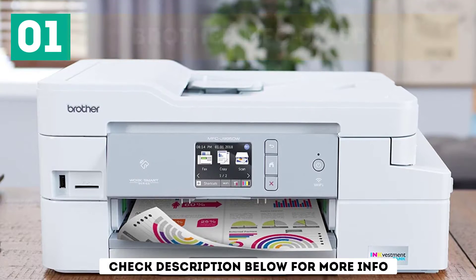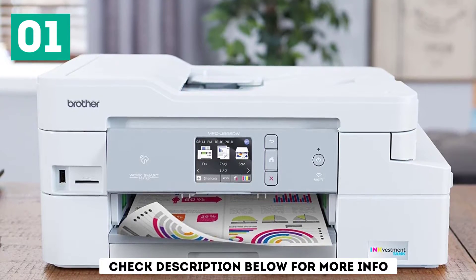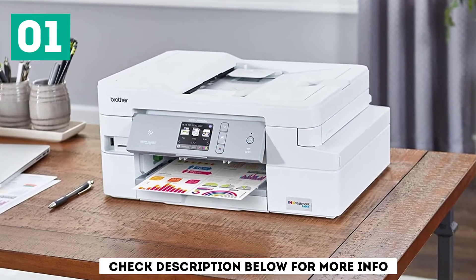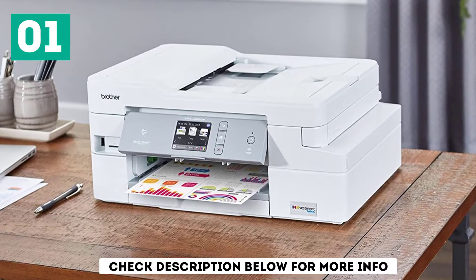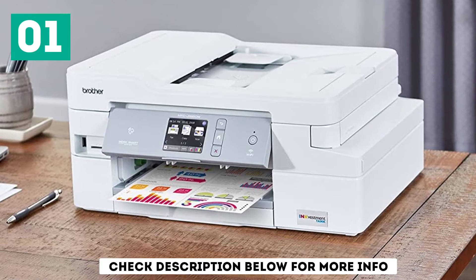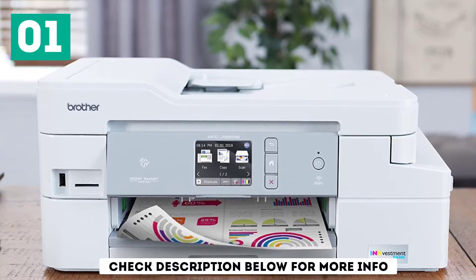The best printer for home use with cheap ink that we've tested is the Brother MFC-J995DW. This all-in-one model has an exceptionally high page yield for both black and color ink thanks to Brother's ink tank system, so the cartridges should last a fairly long time before you need to replace them. The cost per print is outstandingly low, so it shouldn't cost you much for ink in the long run.